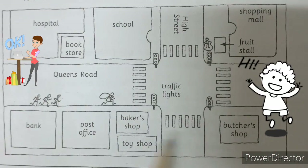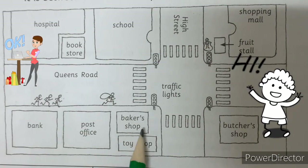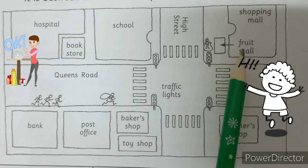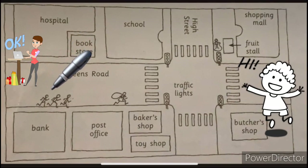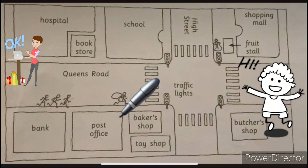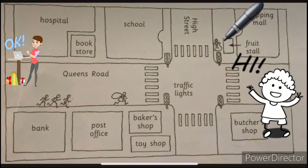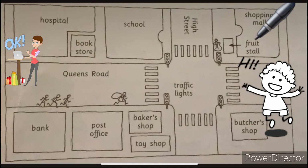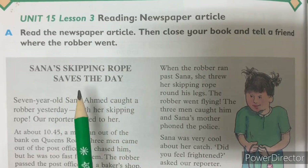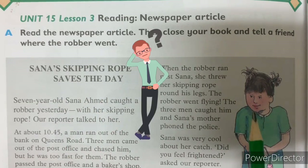So before starting, I would like to show you this map. This is hospital, school, bookstore, Queen's Road, traffic lights, bank, post office, baker's shop, toy shop, butcher's shop, fruit stall, shopping mall, High Street. Here you can see three men running after the burglar. As you can see in the picture, he is crossing the post office and baker's shop. From the signal, he turned left. Here is the school, High Street. And here is Sara standing with her new skipping rope. Here is the fruit stall, and Sara's mother is taking peaches.